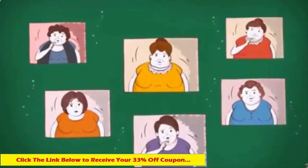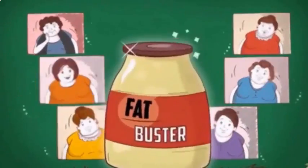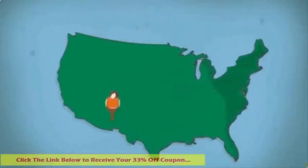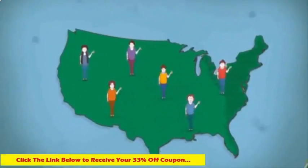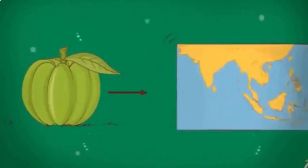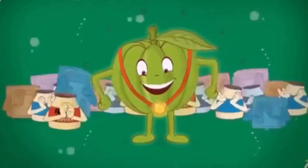Everybody wants to know what's the newest, most effective fat buster on the market — one that lets you burn fat without extra diet or exercise. Thanks to brand new scientific research, the secret that millions of people across America are using to shed pounds quickly and effectively is a revolutionary new fat buster called Garcinia cambogia, a pumpkin-shaped fruit plant from Southeast Asia. Garcinia cambogia may be the most revolutionary fat-burning ingredient discovered today.